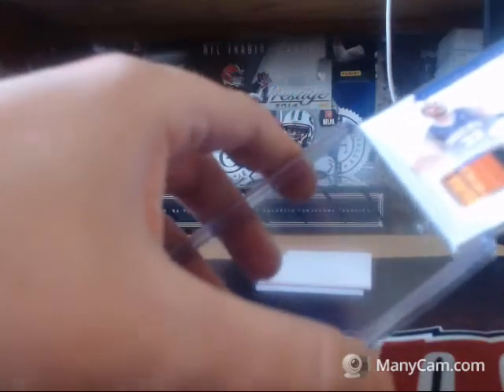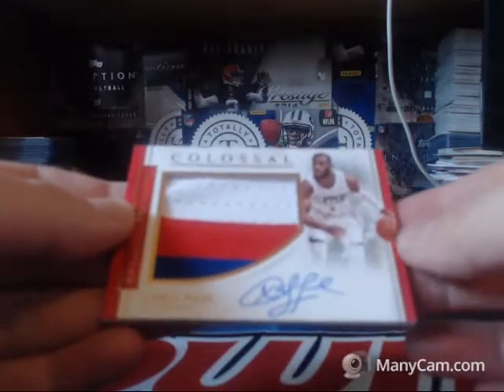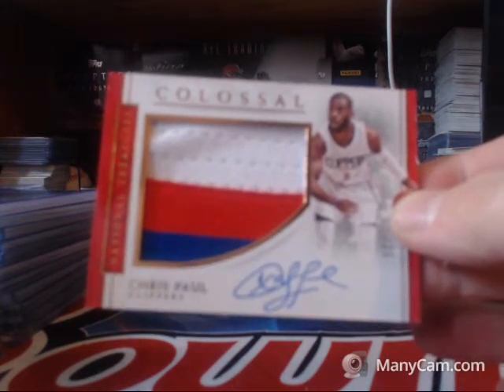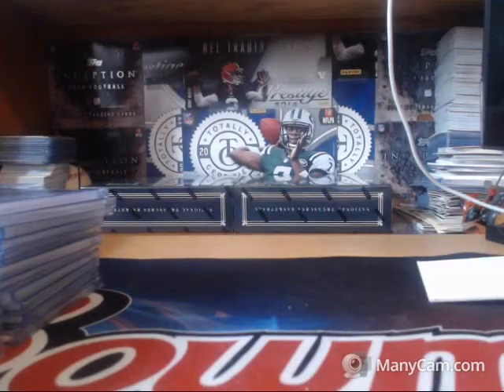Yeah, that does sound like a Harry Potter name — nice Jason Kidd right there. And for Tyler 802, a three-color patch auto 5 of 25 of Chris Paul. Tyler 802 with some Clippers mojo — that was a nice box.